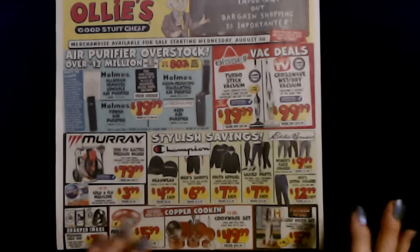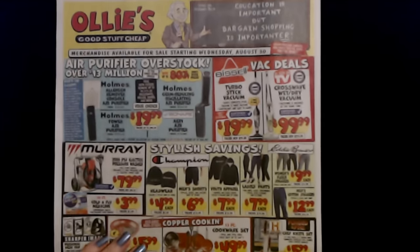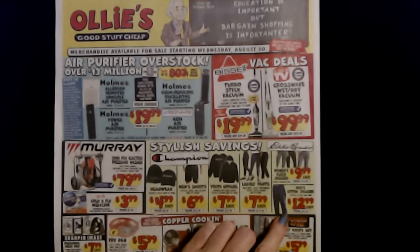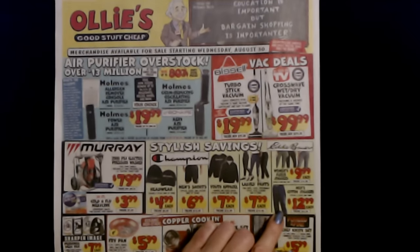But you can also get — we're back to Ollie's now. You can get men's cotton joggers for $12.99 per pair. The regular price is $32.50. That's pretty crazy. Those are also Eddie Bauer.